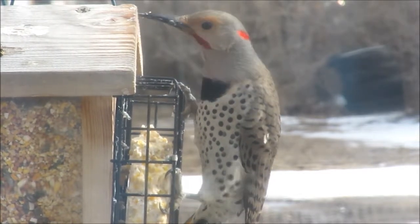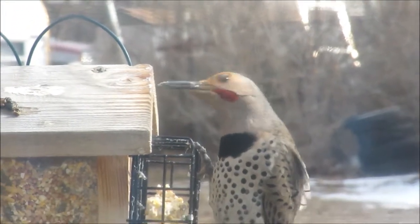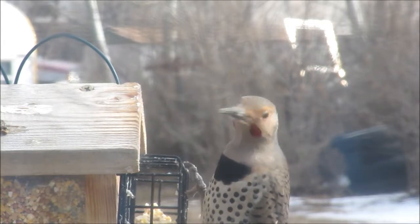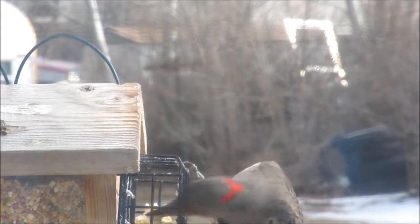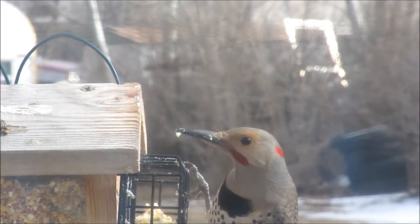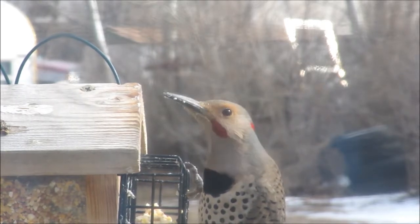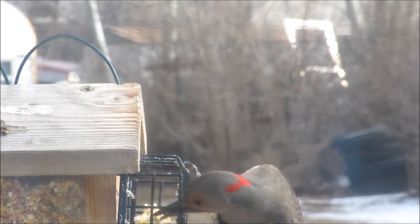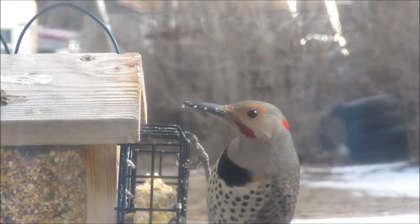But I think this bird here in the video is a hybrid. If you look at his face when the light's on it a little better, his mustache is not black and it's not red — it's a maroon color, like you might get if you mix black and red. And his face isn't brown like the yellow-shafted. My little bird book says where they're found together, they do hybridize. They do mate.